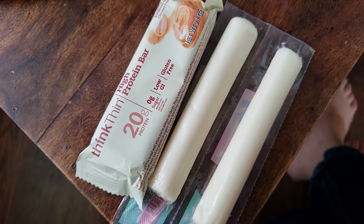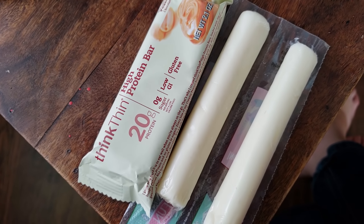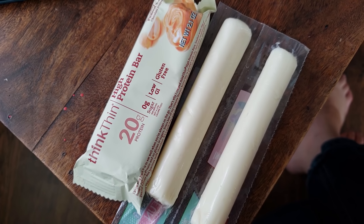We just finished up school and this is meal number two. I'm having a Think Thin protein bar and two cheese sticks.